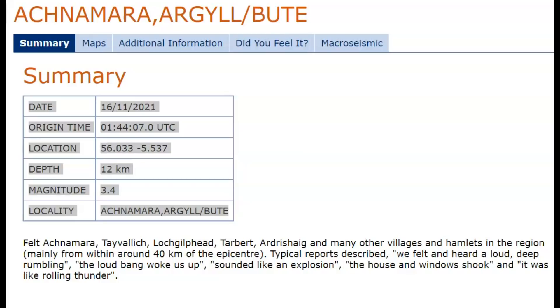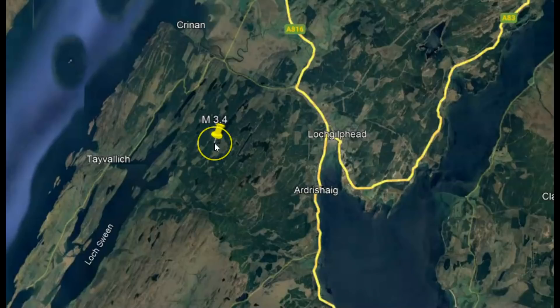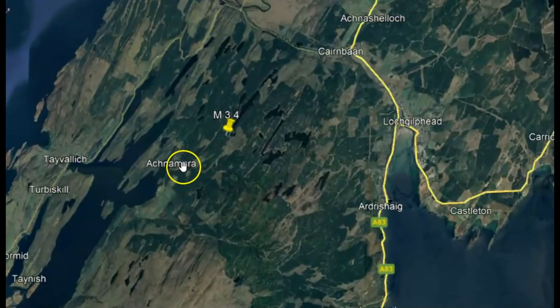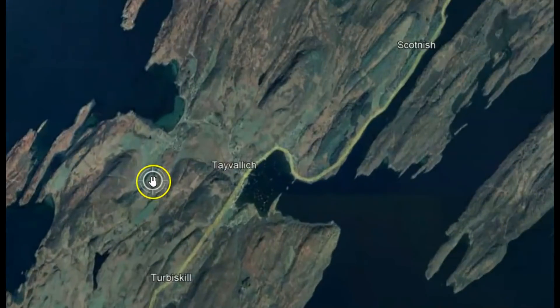The depth of the earthquake was supposedly 12 km, which would be about 7.4 miles in depth. Going to Google Earth, here's the location of that 3.4 earthquake, and we've got a few little villages around here.